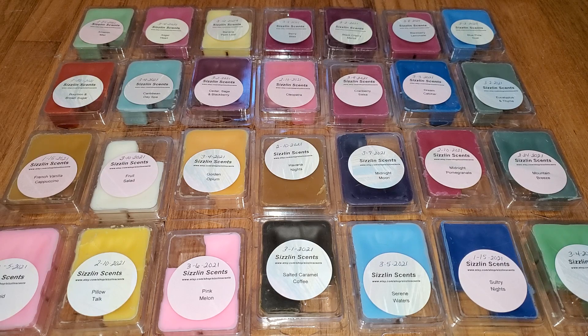Sizzlin' Scents is a small candle and wax melt business in Indiana. She can be found on Etsy at etsy.com/shop/SizzlinScents — not sizzling with a G, it's sizzlin'. S-I-Z-Z-L-I-N-S-C-E-N-T-S — and on Facebook. I'll include the Etsy website link under this video and on the text version of this review at waxmeltreviews.com. The text version will also include a link to the first review I did for Sizzlin' Scents in 2018.